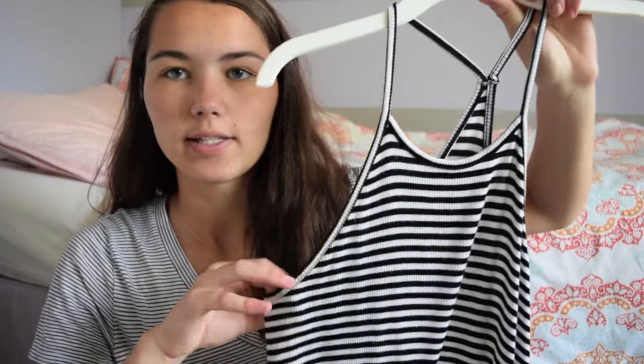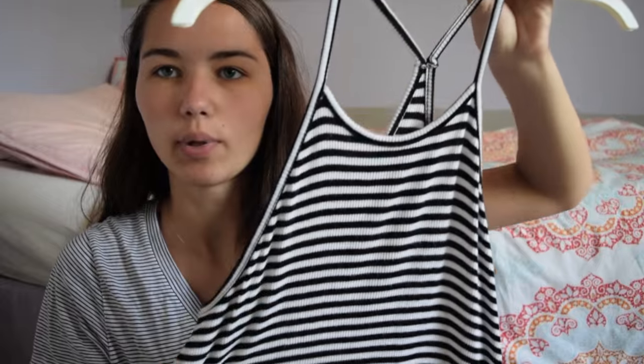I used to kind of never shop there, but I've started going more recently and they have so much cute stuff and it's always so cheap. First top I have is a black and white striped plain halter tank top. The material is super soft and stretchy. I really like it, and this was $7.